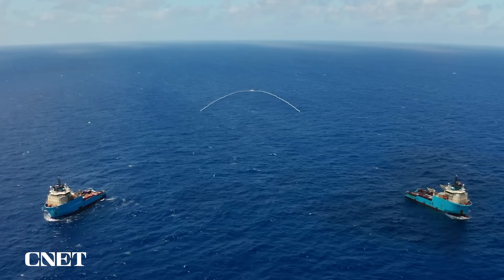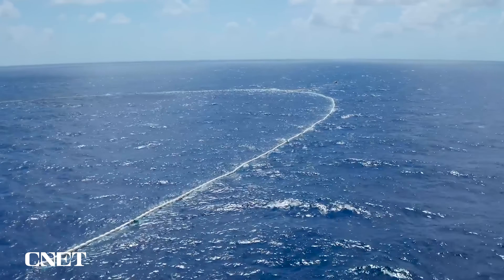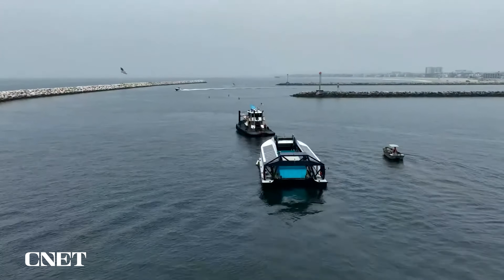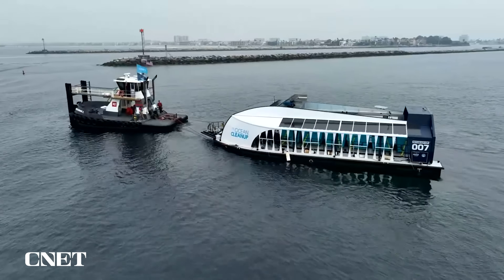Check out some of my earlier videos on the Ocean Cleanup systems and System 002, currently deployed in the Great Pacific Garbage Patch. Now back to Interceptor 007 — the Ocean Cleanup plans on having a christening event for Interceptor 007 with the public and local officials when it becomes operational later this year, and CNET will be there to cover it and hopefully get on board for a tour.